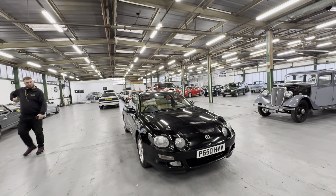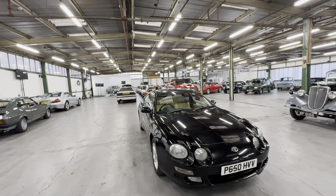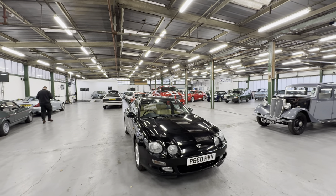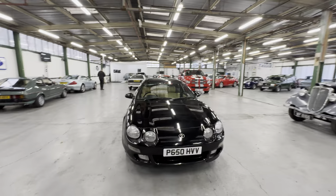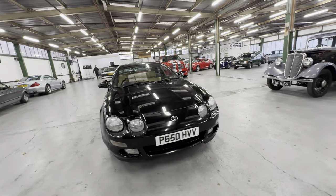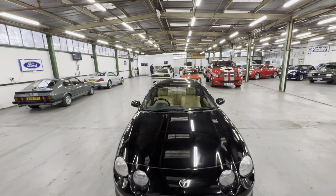1996 Toyota Celica GT, two-litre petrol on the five-speed manual. It's a two-owner from new car — the current keeper has owned it since 1997, so it's a 96 car with two owners in total, which is a really nice story behind it. Clearly that's a long-term ownership. Let's say two owners from new, in black with a lovely interior.